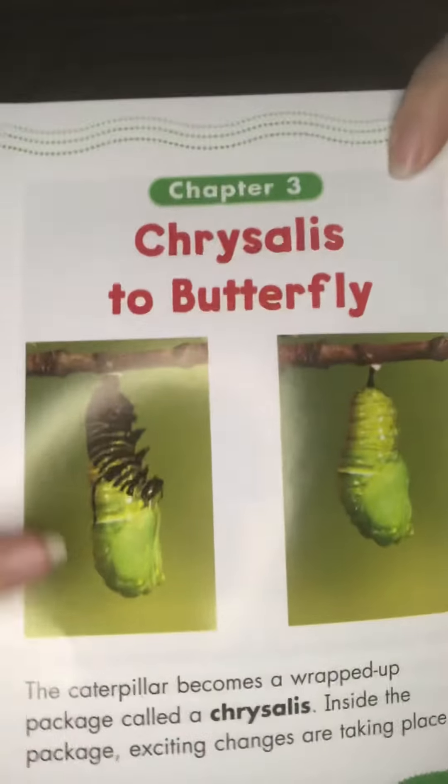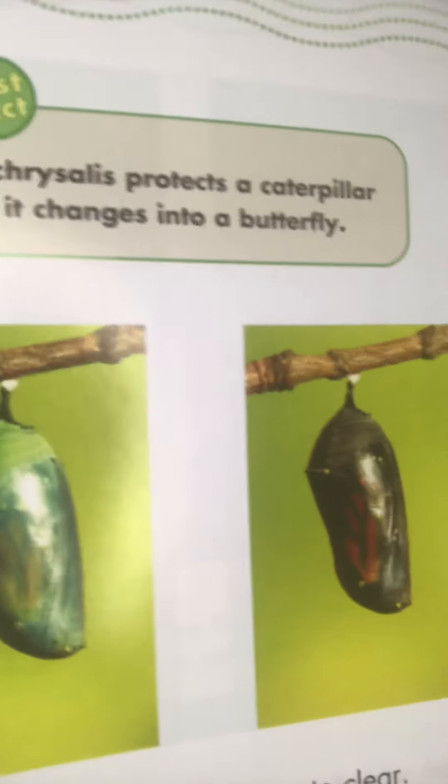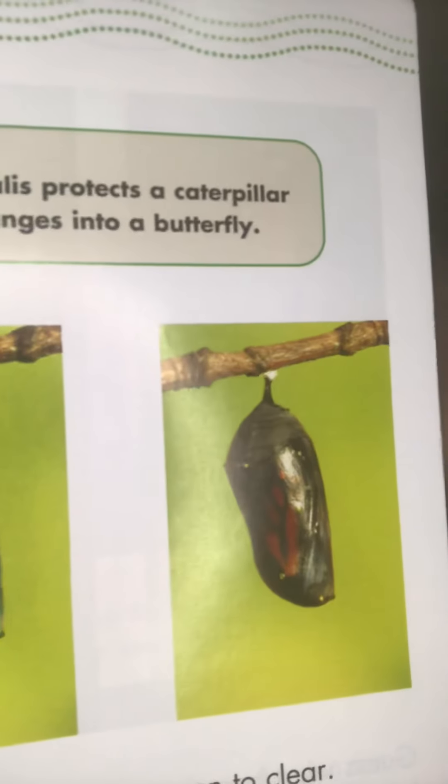The chrysalis turns from a green to a clear color, and presto change-o, the caterpillar becomes a butterfly! So we'll see our caterpillars climb up to the top and build their chrysalis — or their sleeping bag — and then as the caterpillar changes, the chrysalis changes color too.